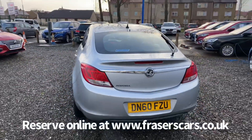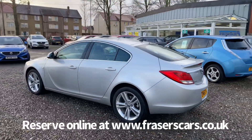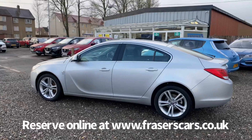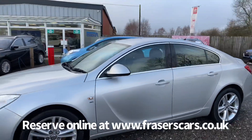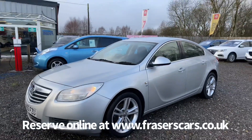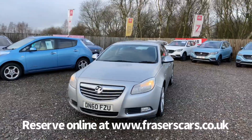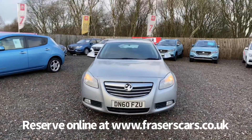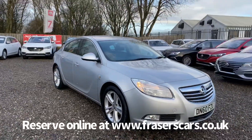This car is available to view from our Falkirk branch, Fraser's of Falkirk, where you can find us at Glasgow Road, Camelon, Falkirk. The postcode is FK1 4JQ. You can also view the car online at www.fraserscars.co.uk where you can reserve the car and tailor finance options to suit. Or you can give the sales team a call on 01324 632 333. Thanks for watching.